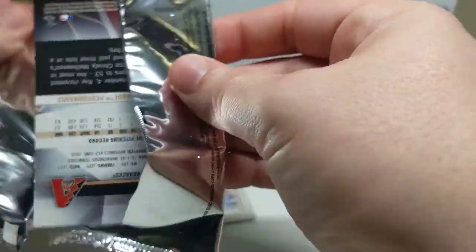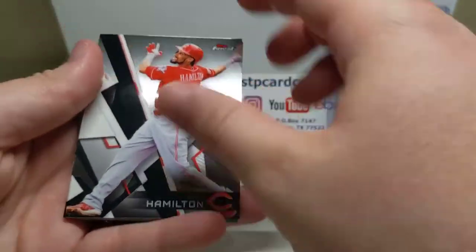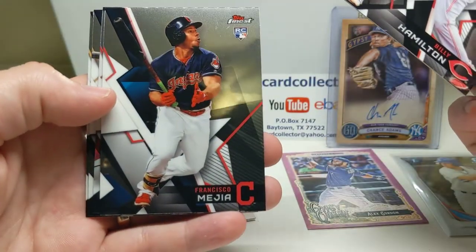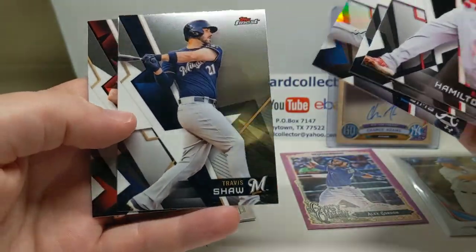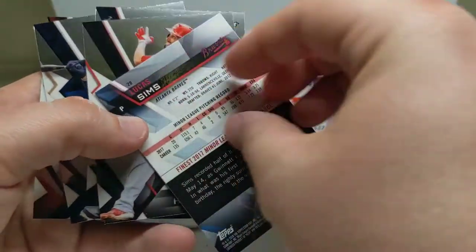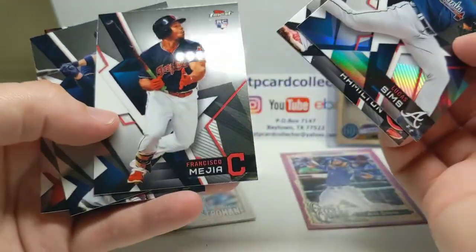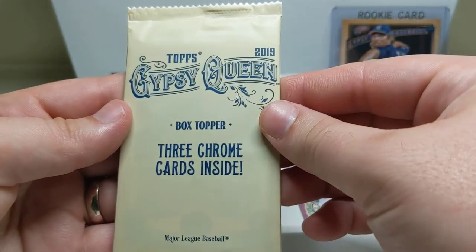All right, Finest - I've liked Finest cards since they were in the 90s. It'd be nice to get an autograph out of here too - never have. Billy Hamilton, a Mejia rookie, a Luca Sims rookie - looks like the Sims is a refractor - Travis Shaw, and Robbie Ray. So we got a Sims refractor rookie, and the Mejia is base. Nice.